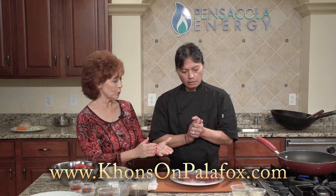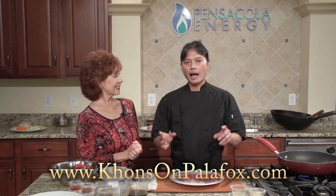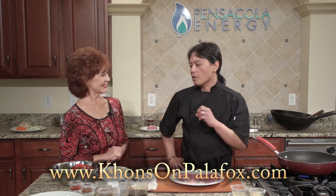Our next dish from Kahn's on Palafox is Khmer Beef Salad, with this beautiful steak. Like I said earlier, beef was a high-end commodity protein for us — we always had chicken and pork. My mom used to do this beef salad, and it was just a top round that she cut up and did her own way. It was killer.